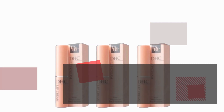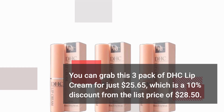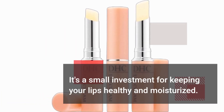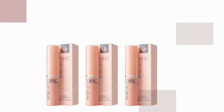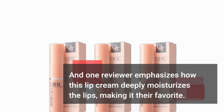You can grab this 3-pack of DHC Lip Cream for just $25.65, which is a 10% discount from the list price of $28.50. It's a small investment for keeping your lips healthy and moisturized. Another user appreciates it as their mom's favorite lip balm, and it's great for gifting. One reviewer also emphasizes how this lip cream deeply moisturizes the lips, making it their favorite.